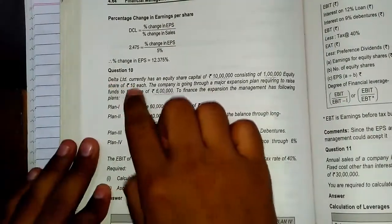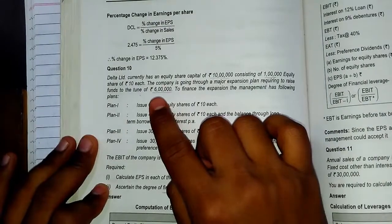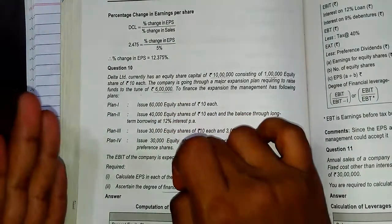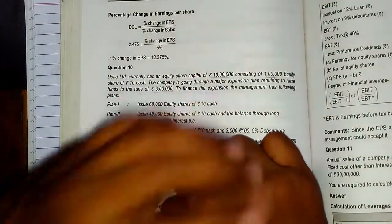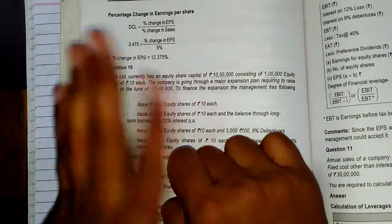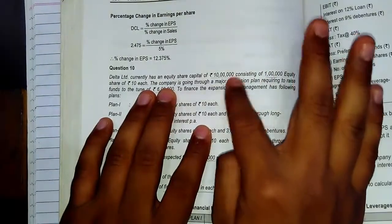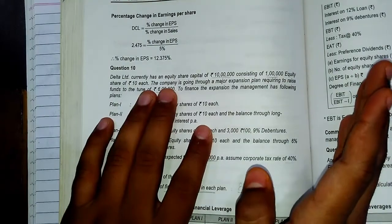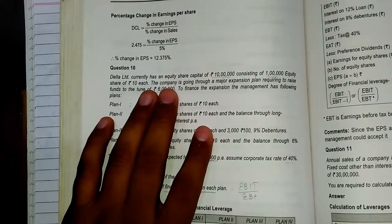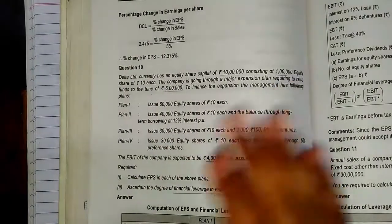Let's read it. Delta Limited currently has an equity share capital of Rs. 10 lakh consisting of 1 lakh equity shares of Rs. 10 each. The first thing that should strike in your brain is that Rs. 10 lakh is only the share capital Delta Limited has. This company's entire financing is in equity shares — they have no borrowings, no debentures. So there is no gearing and no leverage.